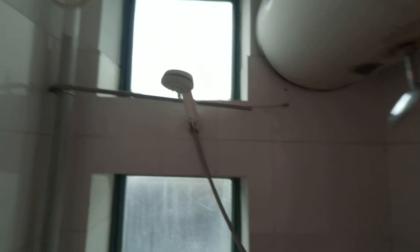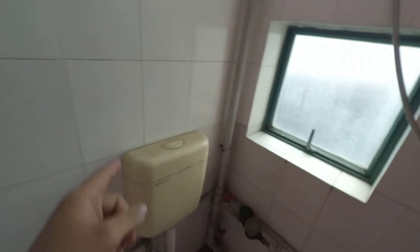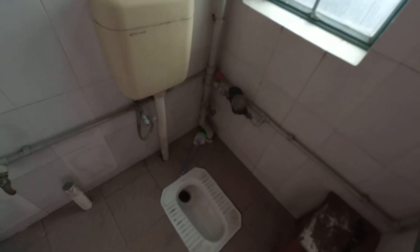It is electric, so it just plugs in. I have not used it yet because I was just too tired yesterday. It comes with a nasty stool, nasty everything, and a squat toilet — which everybody just loves squat toilets. Whatever.